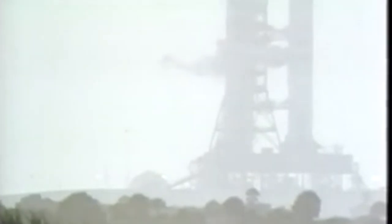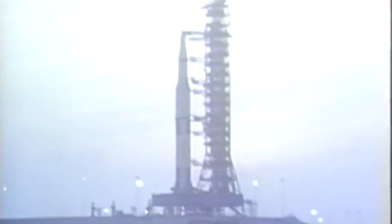T-minus 20 seconds and counting. 17 seconds and counting. Guidance internal. 15, 14, 12, 11, 10, 9. We have ignition sequence start.